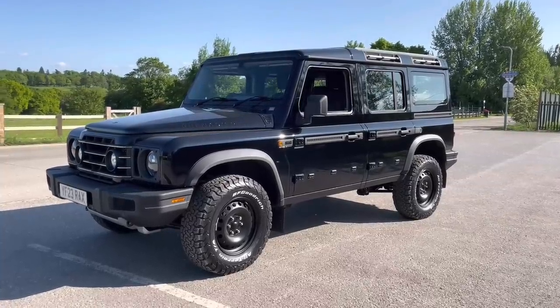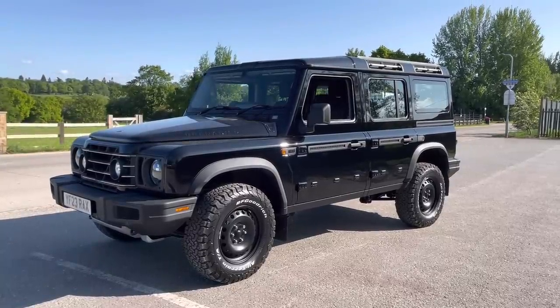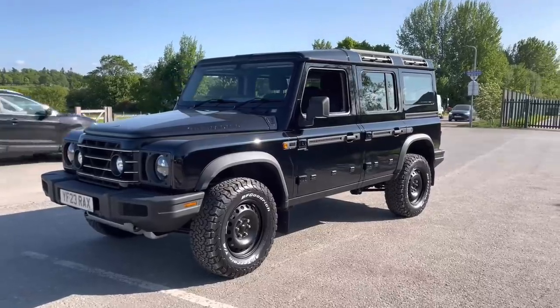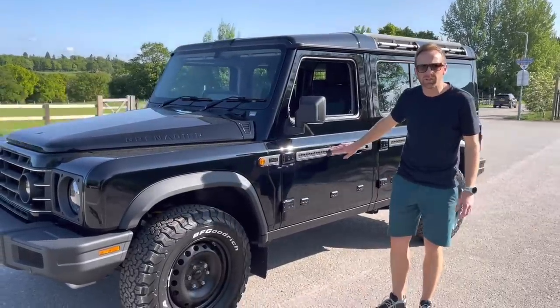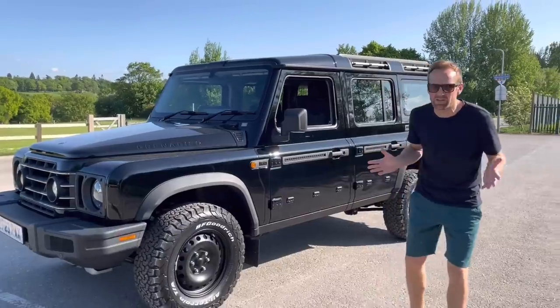Just so you're aware, we didn't spec the utility strip, but they're all coming with them as standard at the moment. So if you're on the fence about whether you want it or not — which is this bit here — I would say don't order it, because I think it's like a £450 option and they're supplying it anyway. If you definitely want it, probably don't take that risk.